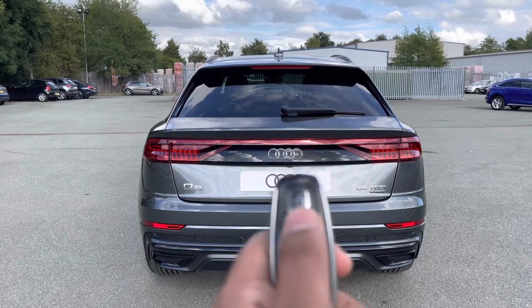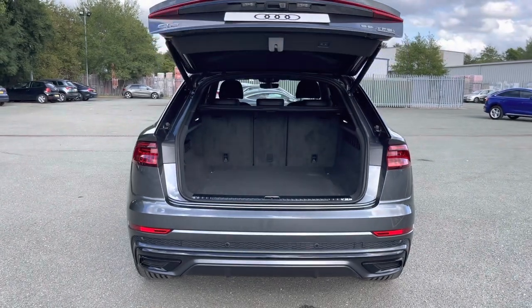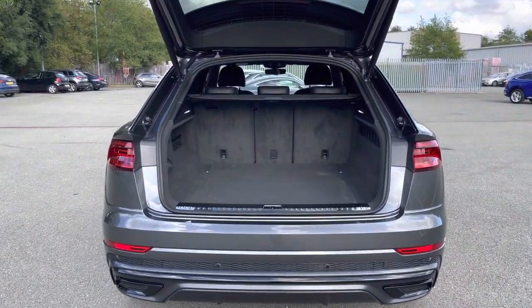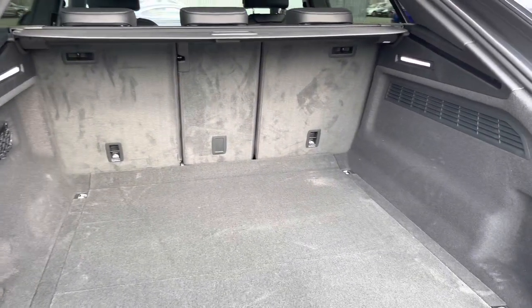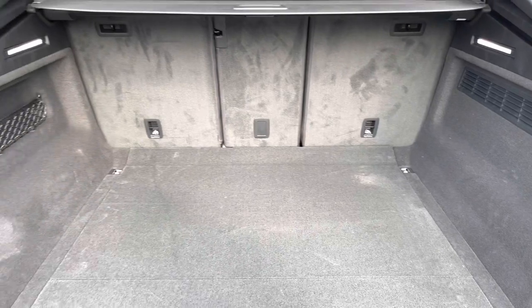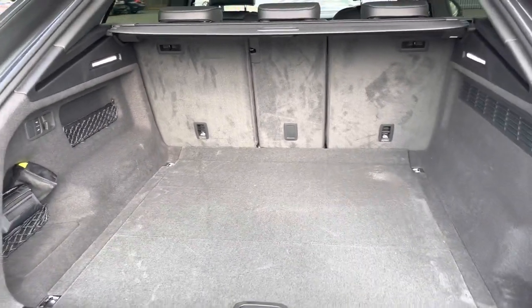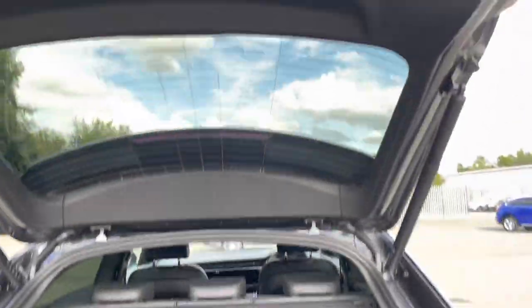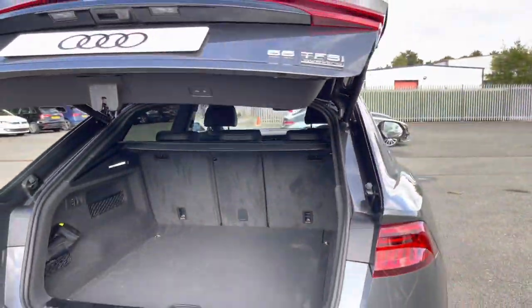To access the boot, just double-tap the button on the key or use the sensor on the power-operated tailgate. This has a large boot with 605 litres of space, so there's plenty of room for shopping or even a pushchair. Folding down the rear seats means you can fit larger items such as flat-pack furniture, and once loaded, just click the button and the power-operated tailgate will close automatically.